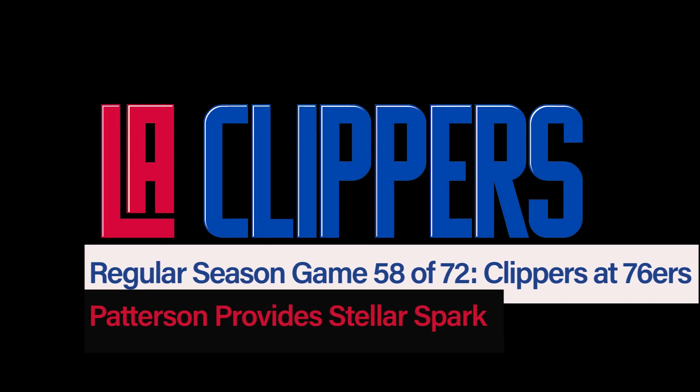Hey everyone, in this video we're going to look at the positive offensive contributions Patrick Patterson had in Friday's loss.